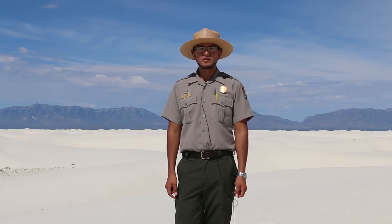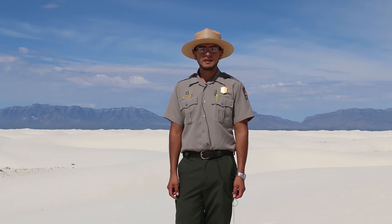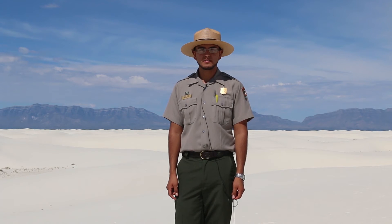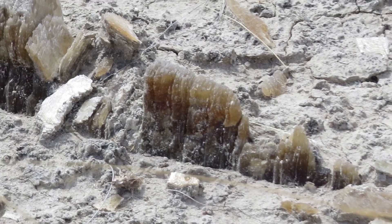About 10,000 years ago, the climate began to change in the Tularosa Basin. What was lush and green and wet and cold began to morph into the desert we have today. The waters of Lake Otero began to dry up and evaporate, leaving behind vast gypsum deposits in the form of selenite — one of the four crystal forms of gypsum.